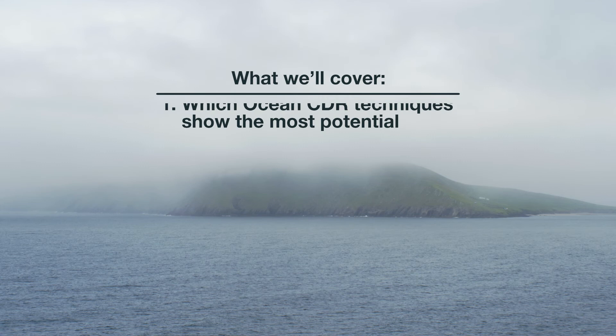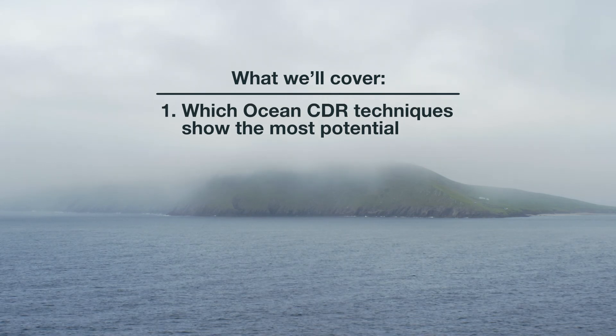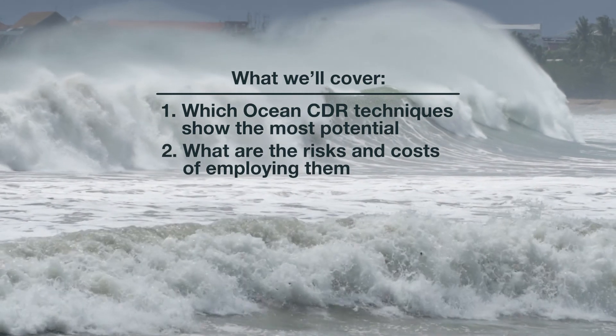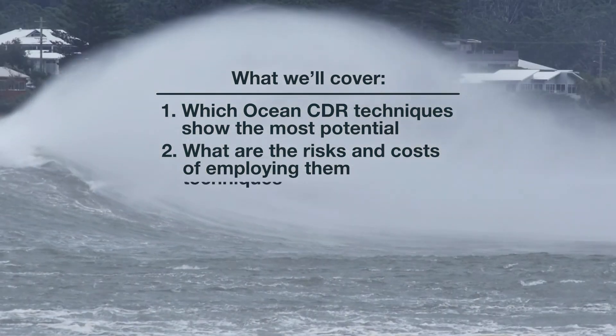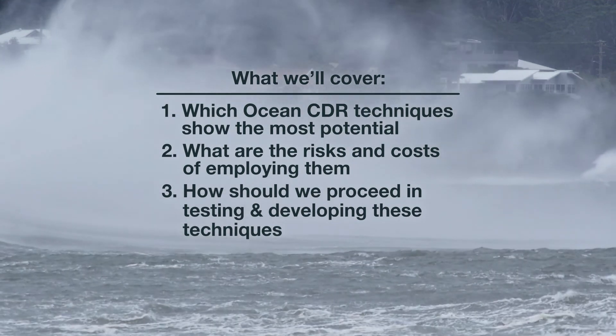In this video, we are going to summarize what we do know so far. Number one, which ocean carbon dioxide removal or CDR techniques show the most potential? Number two, what are the risks and costs of employing them? And number three, how should we proceed in testing and developing these technologies?